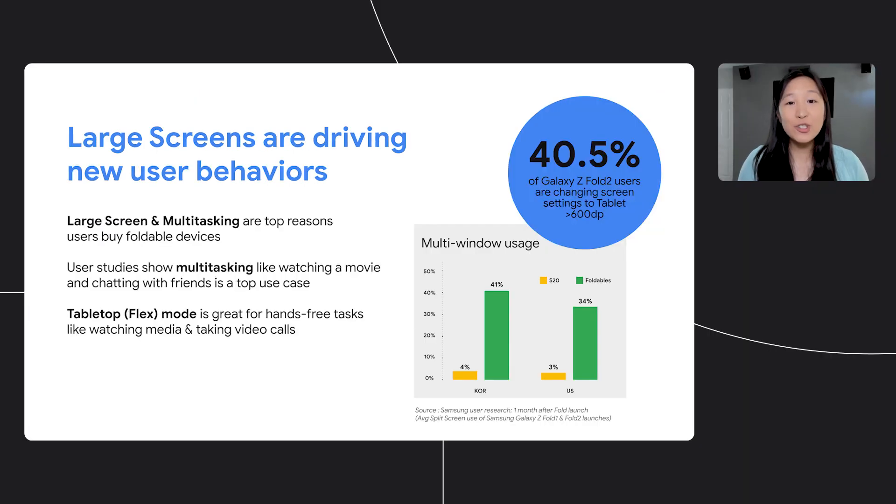Larger screens are also changing how users interact with their device. These devices allow you to edit slide decks while looking at notes, look up restaurant recommendations while planning a night out, or watch a video while chatting with friends. We see around a 10x increase of users going into split screen or multi-window mode when they use a foldable versus a typical smartphone. Developers should expect that their app won't be the only one on the screen anymore, and use cases like drag and drop now become a more expected user experience.